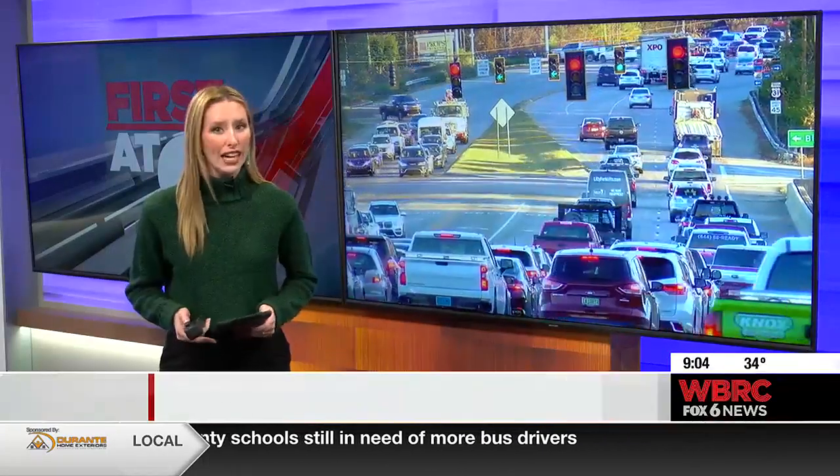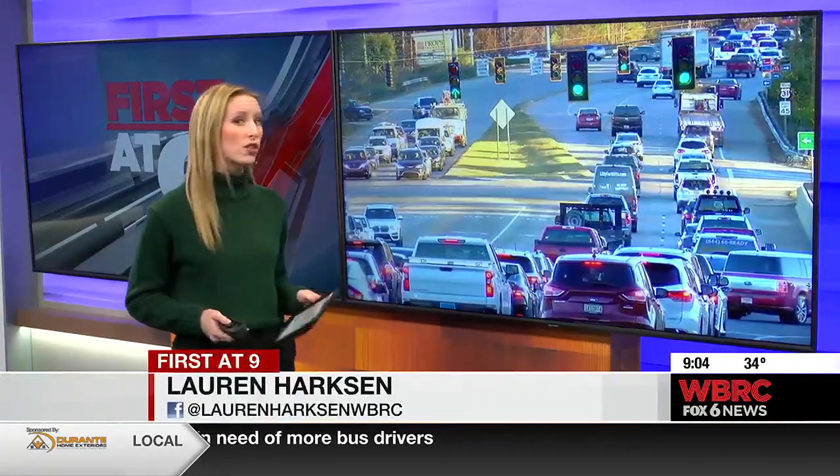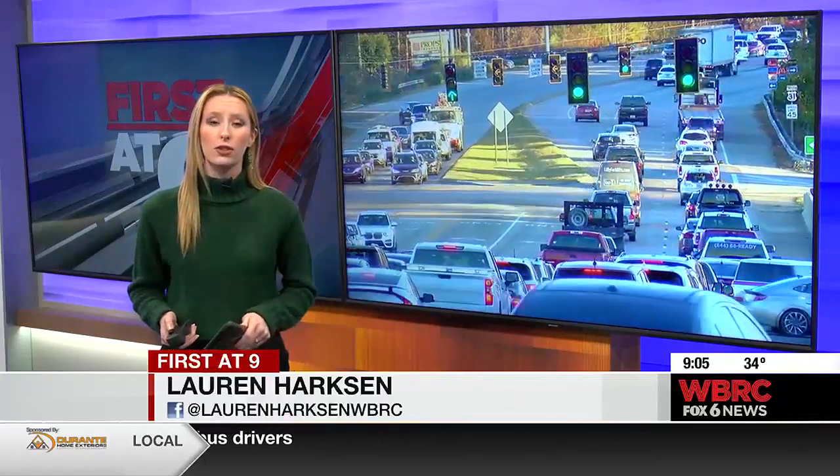Today was the very first day they started testing out the new timing for the intersection lights on U.S. 31. While some people noticed a small difference, the city anticipates it to get even better.